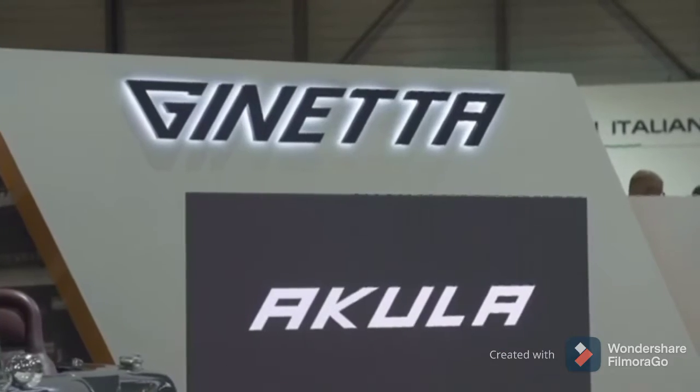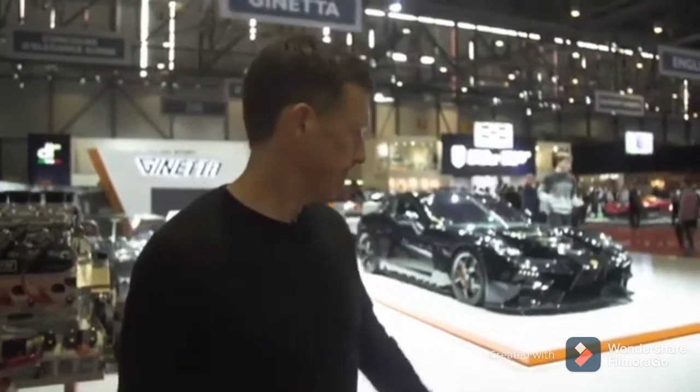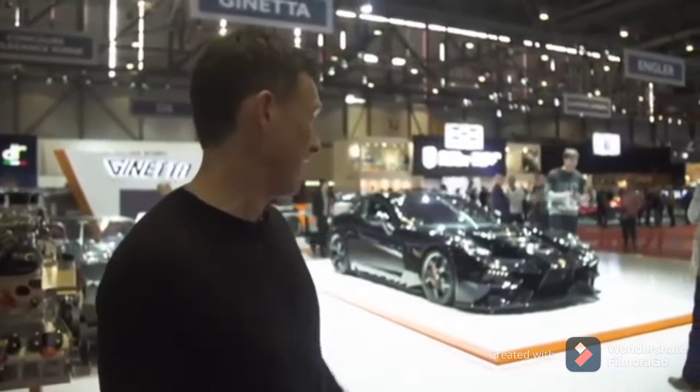Ginetta normally does race cars, but now they've done a road-going supercar. There it is — it's called the Akula. It doesn't look cool at all though, does it? In fact, it's quite ugly. Sorry, Ginetta — it just is.